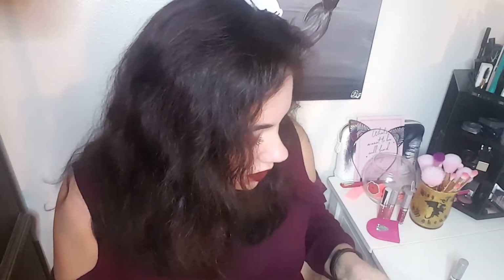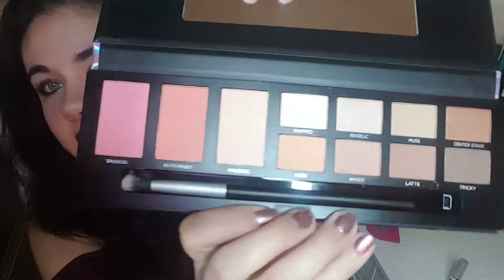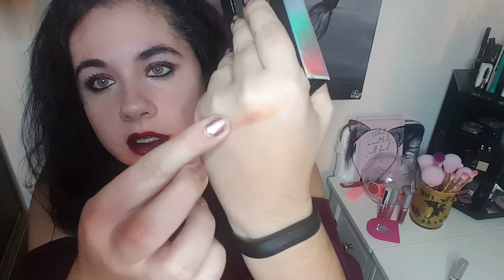Take this thing off. So these are the shades that it comes with. I really like this gold shade — it's called Center Stage. The shadows are really soft. I really like that shade.